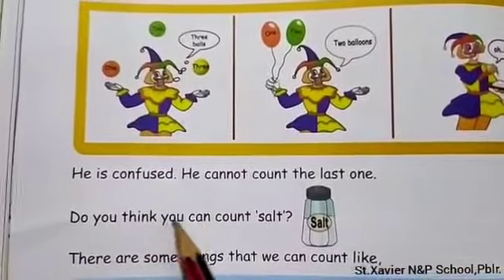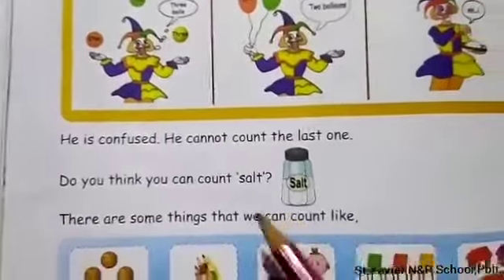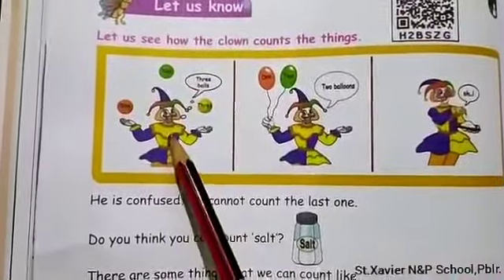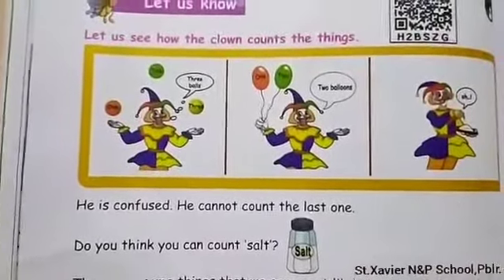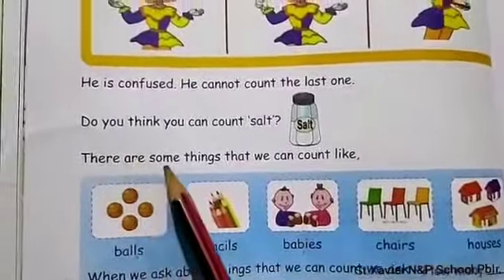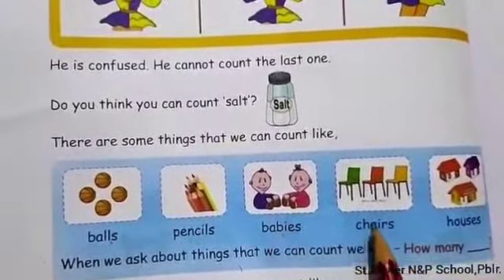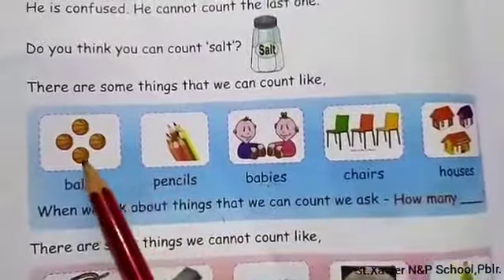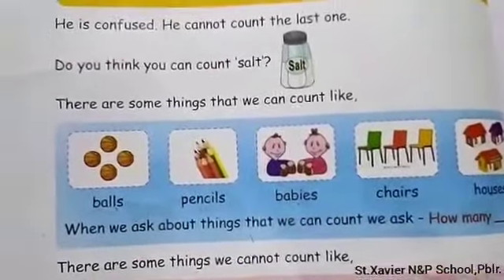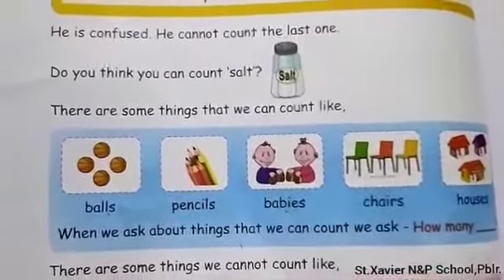Do you think you can count the salt? The last one — he has salt, but he cannot count it. From this, we learn that there are some things we can count. For example: how many balls are there? How many pencils are there?